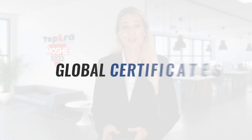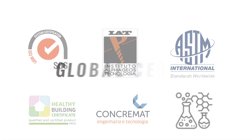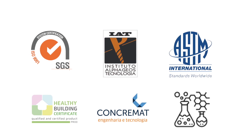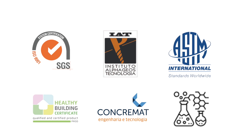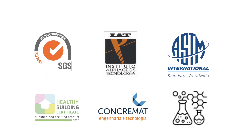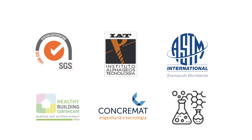Our products have been extensively tested in the best labs and associations worldwide. As a result, they have earned global certificates, including SGS Tech Services, IAT Seal of Approval, ASTM International, HBC Healthy Building Certificate, Comcromat, and FISPQ. Tefra Moshe is proud to serve the Middle East region, with the first factory opening in the Middle East, headquartered in Dubai.